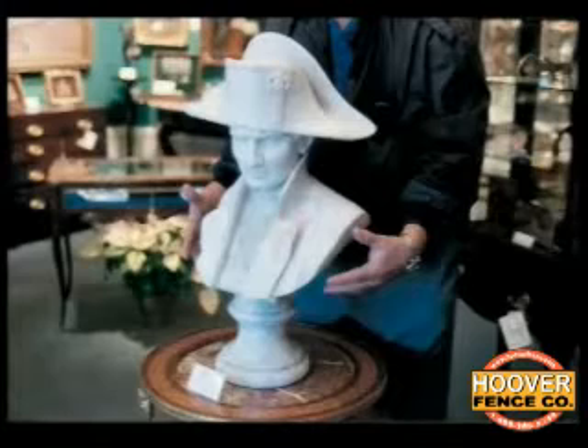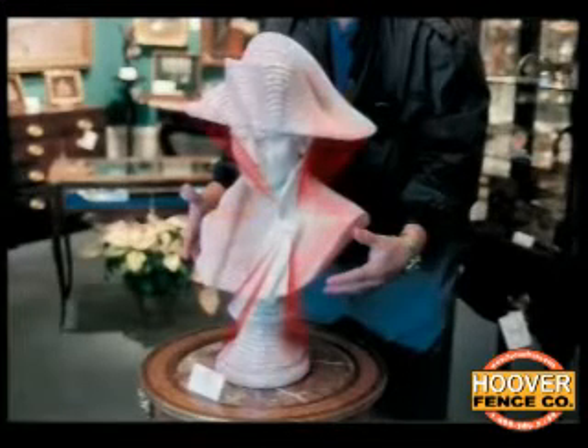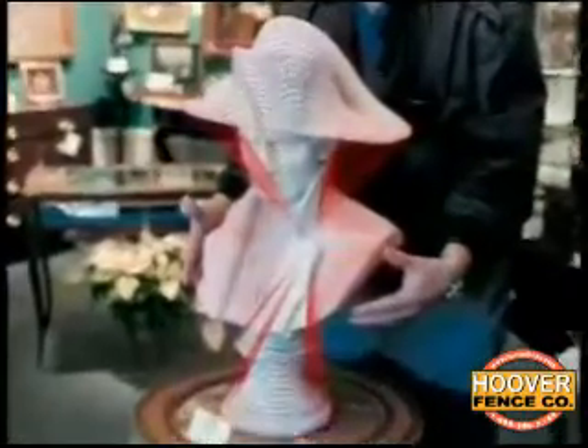InVisaShield builds an invisible security field shaped to envelop an object, then detects any disruption of that field before someone or something tries to get too close. When we first heard of the InVisaShield product, we were quite skeptical, coming from a background in the security field.